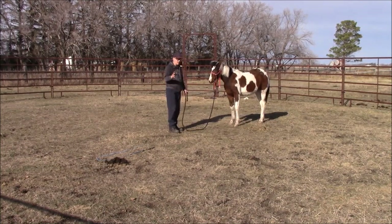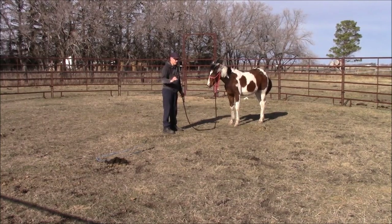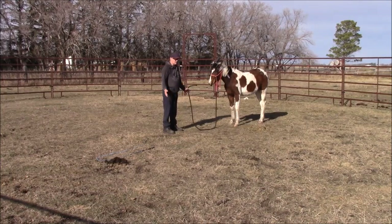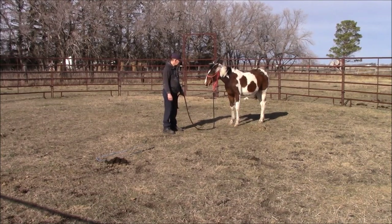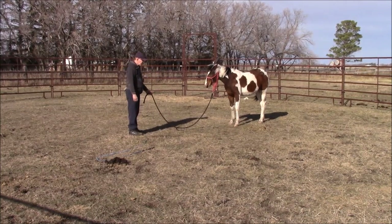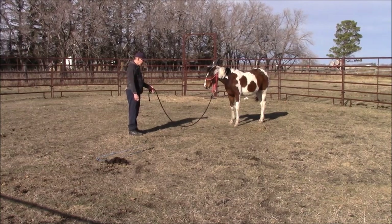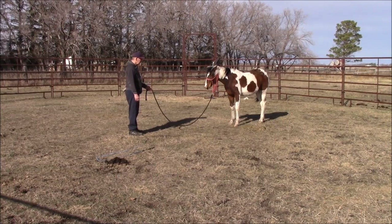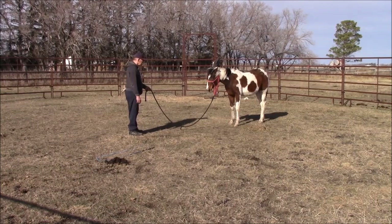I didn't ask her to come in, so I had to correct her immediately. You have to do that — be vigilant, be on the ball, deal with things immediately. Don't let them get away with it because if you do, you are going to have problems. I'm not going to pull on the lead if I don't have to, but I'm going to use my hand gesture, cluck, and say 'come.' She's actually been getting a lot better at this. Twice already today without even a halter on she's come to me.